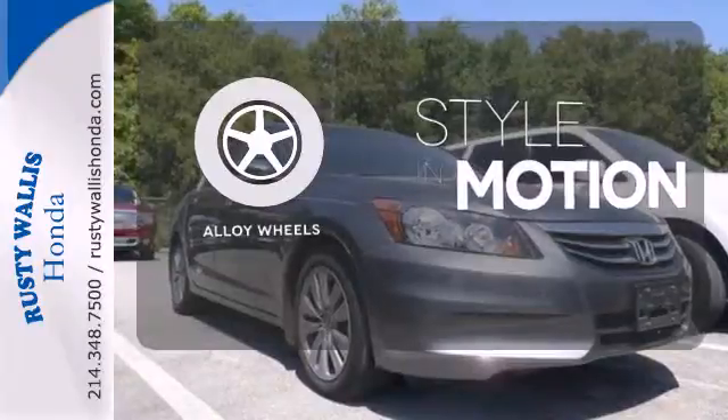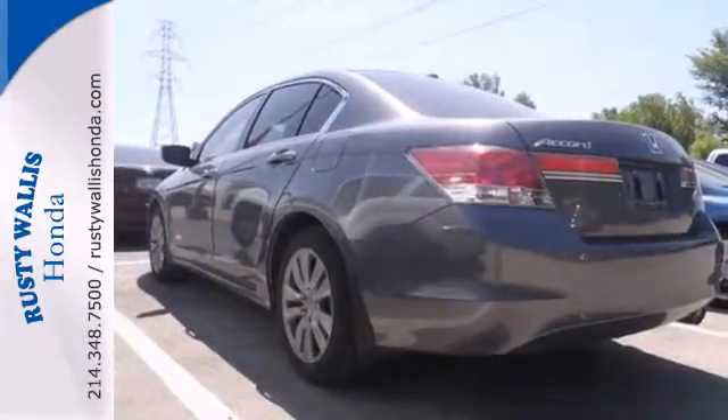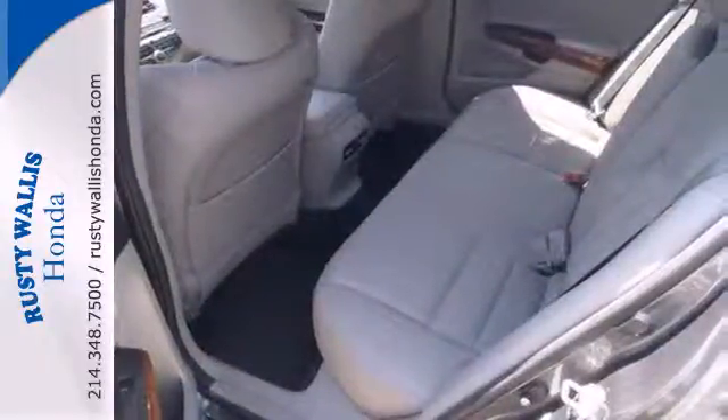The alloy wheels make this vehicle look sharp. Honda's commitment to safety is second to none. This Accord is an excellent choice. See it for yourself today.